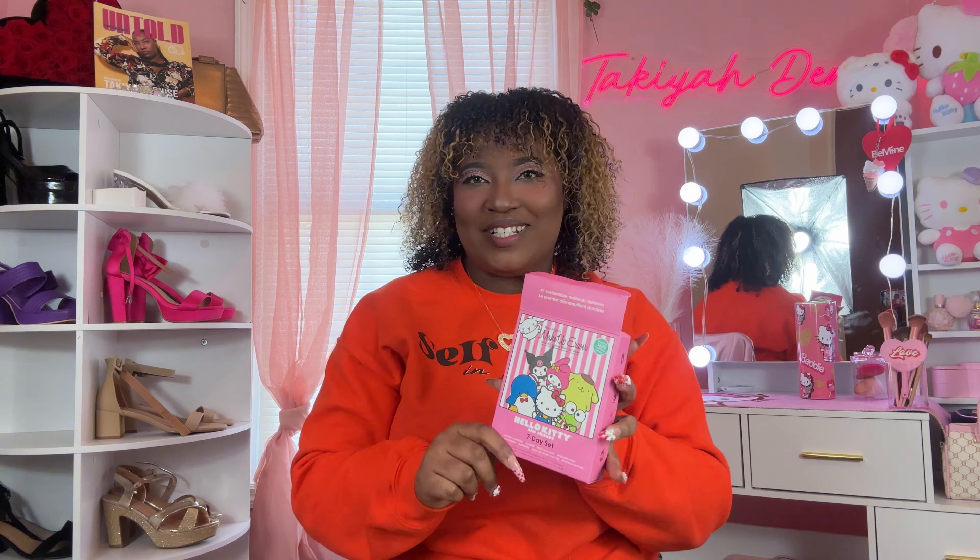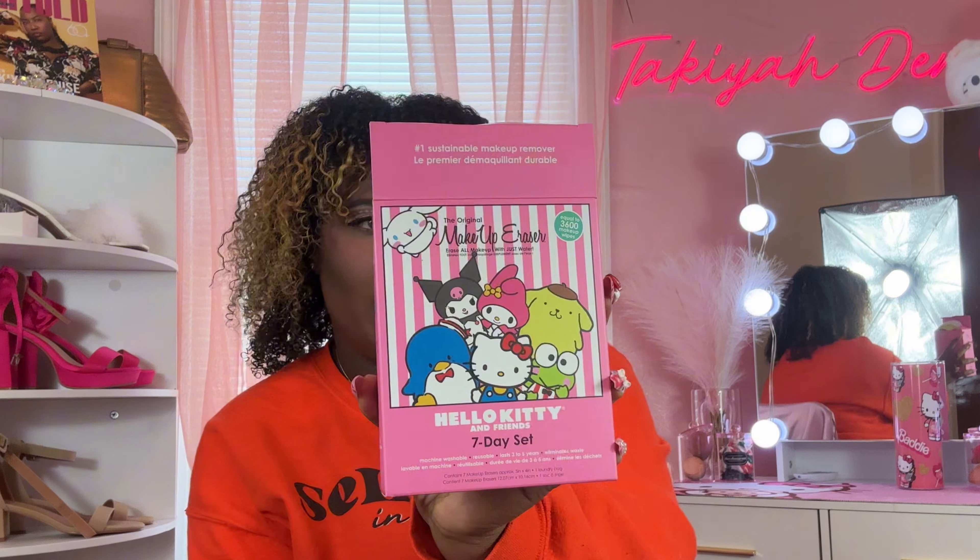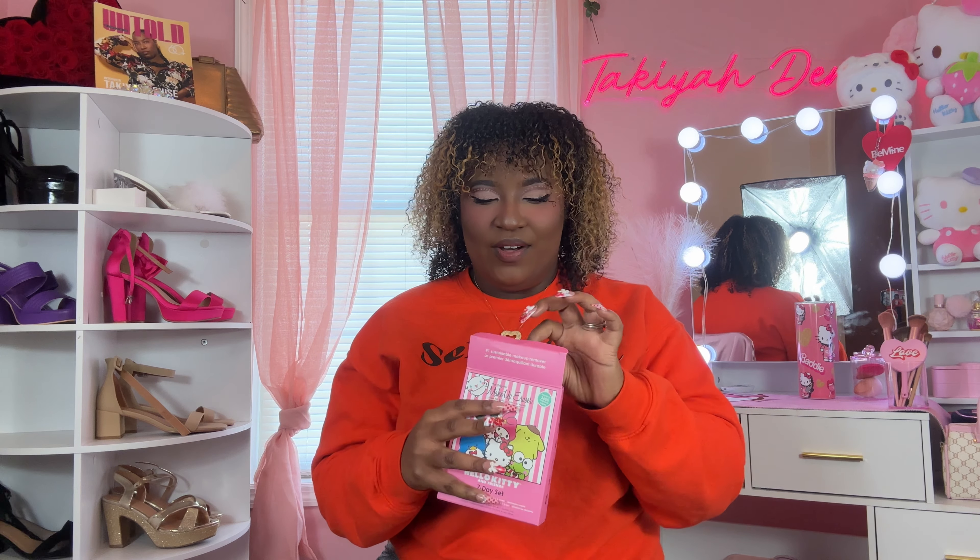I almost opened this without showing y'all! This is the Original Makeup Eraser Hello Kitty and Friends set. I thought it was really cute because I love my makeup erasers — I usually just had the plain black ones or small colorful ones. So seeing a Hello Kitty and Friends set was amazing!